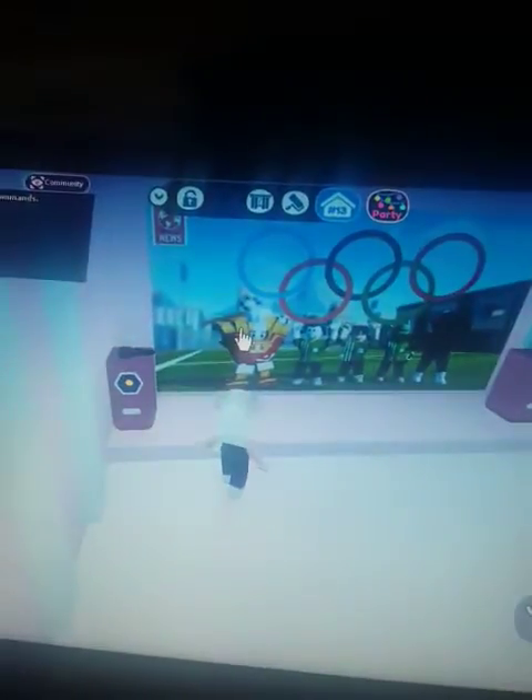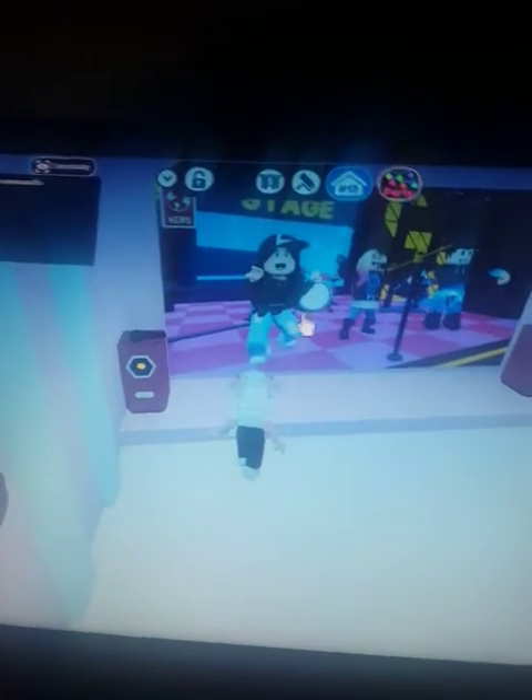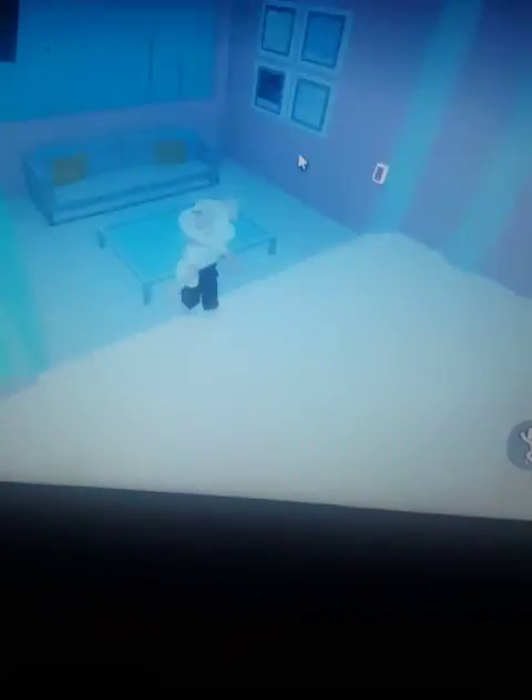I haven't actually explored it - I just found it and I was like, I have to start filming. But look how pretty this is, and you can turn on the TV - you can watch the Olympics or the news. It's actually pretty cool.